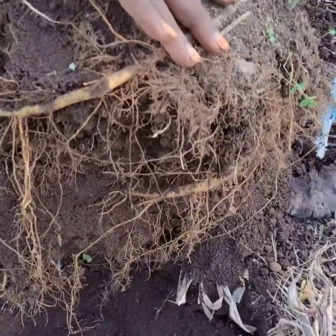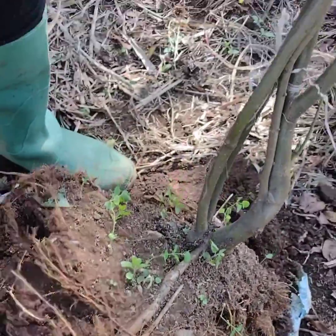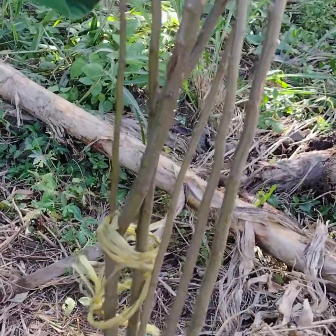Good afternoon to everyone. We are at the farm and we are about to plant one of our paradise apple, what we normally call Pomme de France.